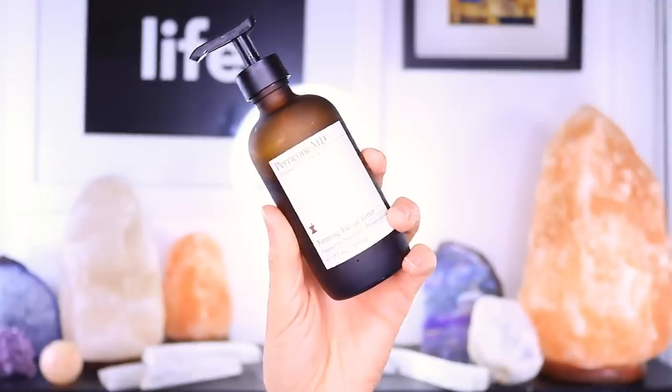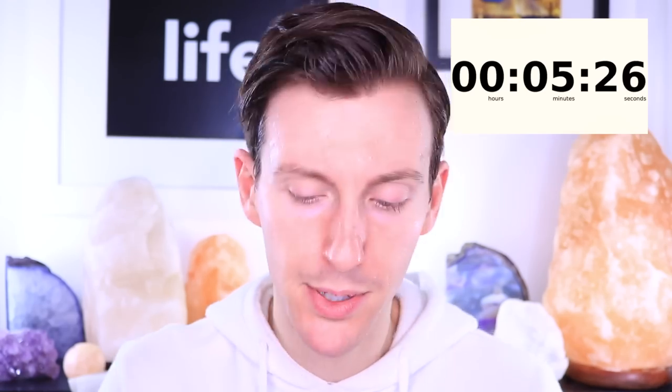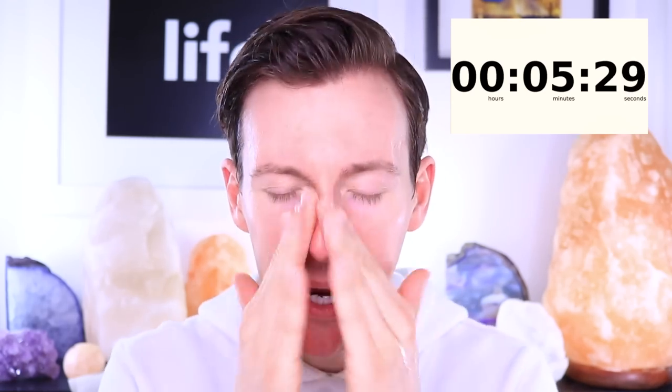Next up is toner. This is actually in a Perricone MD bottle, but it's the Nivea Gentle Toner — I picked it up about two months ago and I've repurchased it twice. When the original Perricone MD bottle was empty, I just added the Nivea toner to it because I like the pump. The Nivea toner only costs about $5, but the original bottle you have to shake and squirt and it goes everywhere, so the pump bottle is so much better.